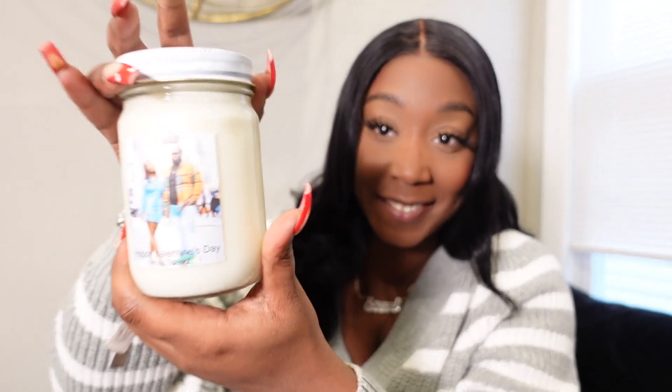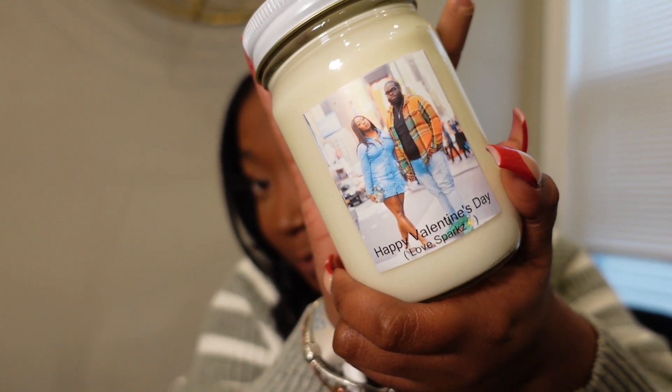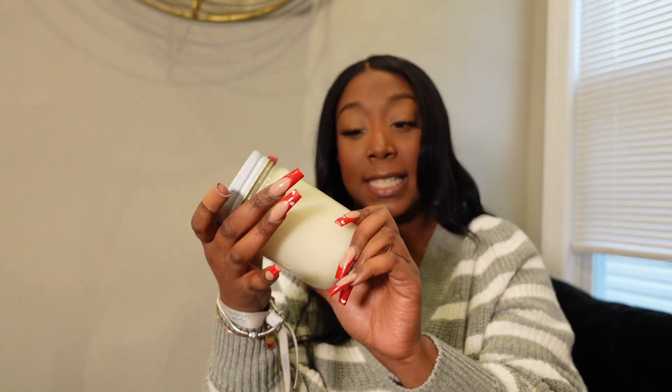I got everything laid out and organized. I wrote everything down because I'm a planner — if I'm going to plan something, I have to write it down. I wrote each sense down. We're going to start off with smell. I got us a personalized candle. I picked the scent, I chose the photo, so it's us on a jar. It says 'Happy Valentine's Day.' And it smells so good — it's giving vanilla rolls.